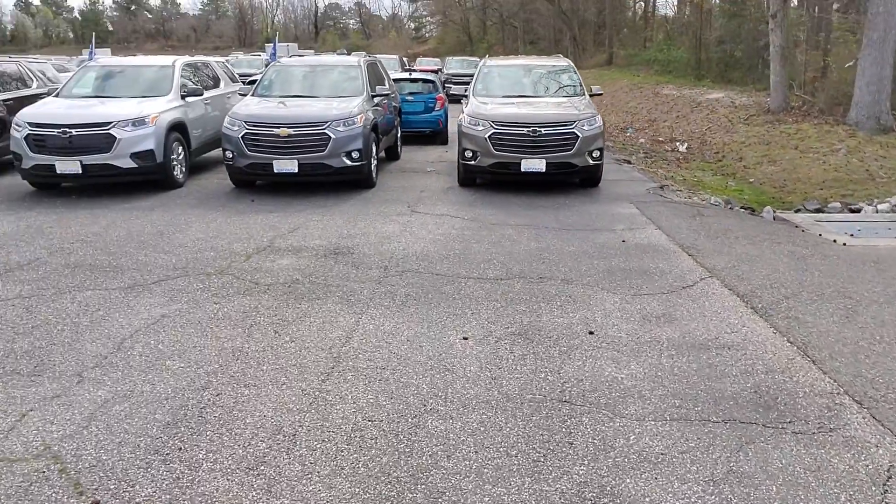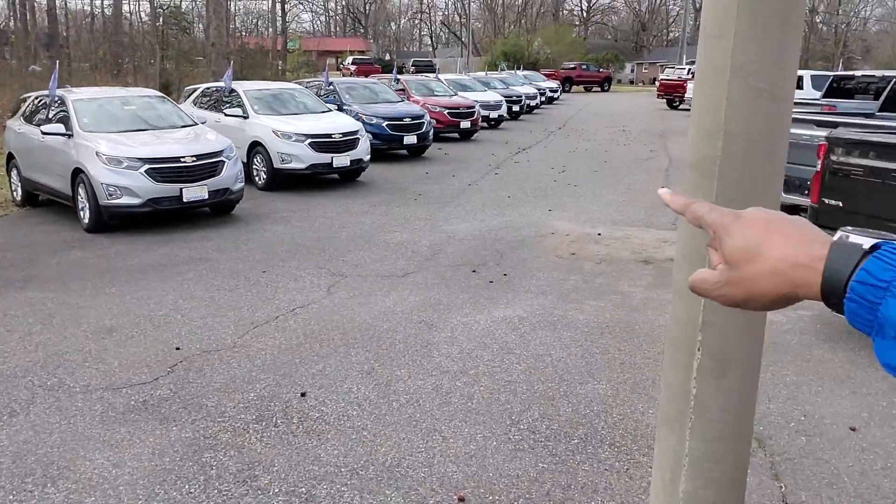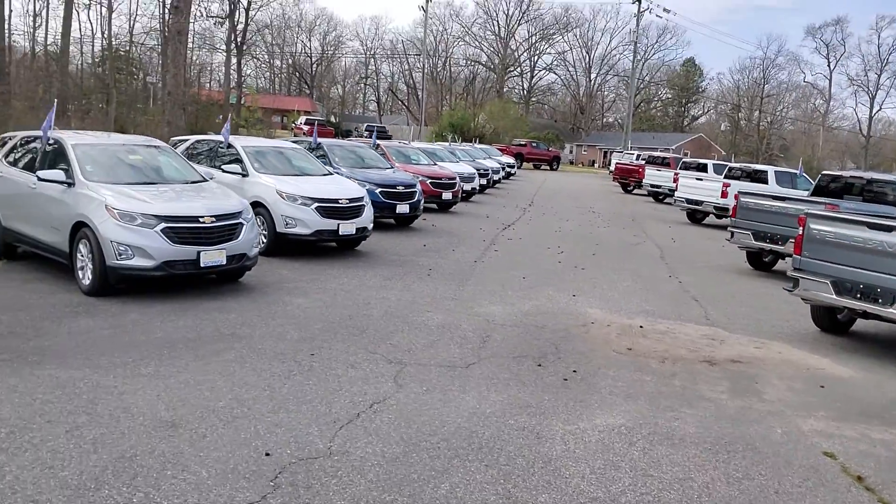I've got a whole slew of Traverses down here, my Equinox is down here too. So come on down, see Sean Carmichael at Snyder Chevrolet — sgcautosales.com, 804-458-9864 — and I'm ready to serve you. Thank you!